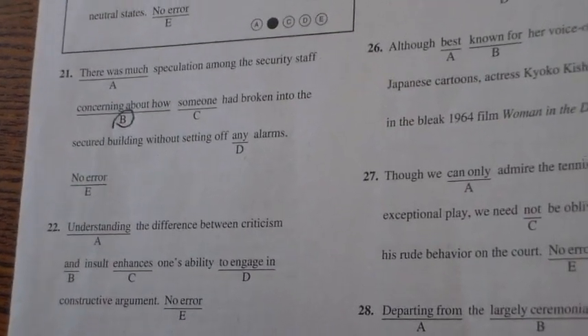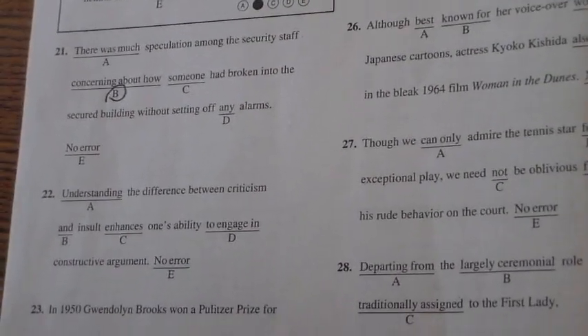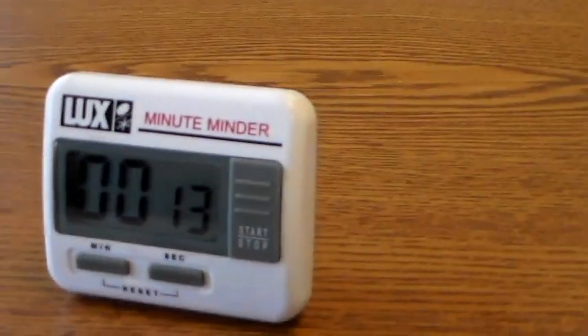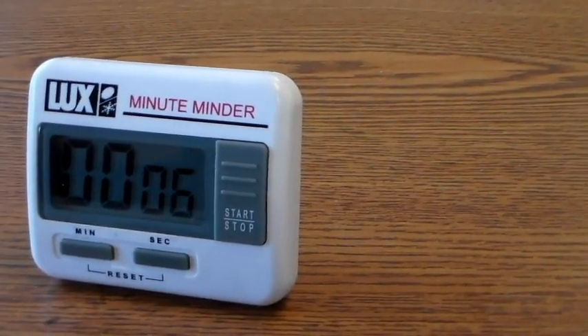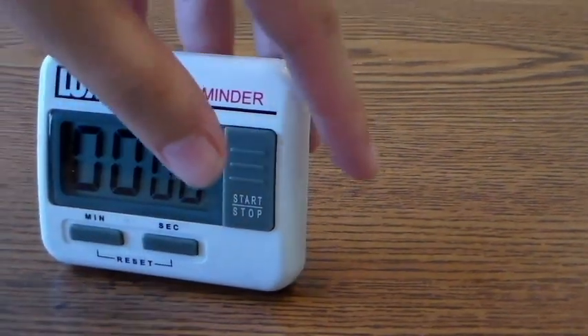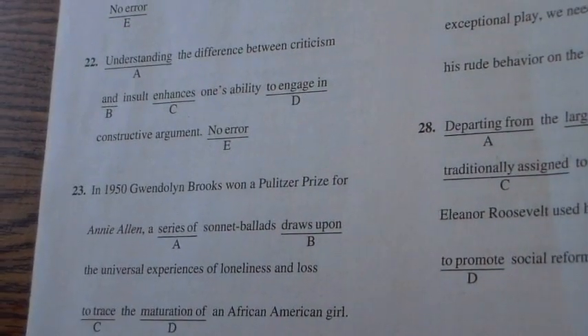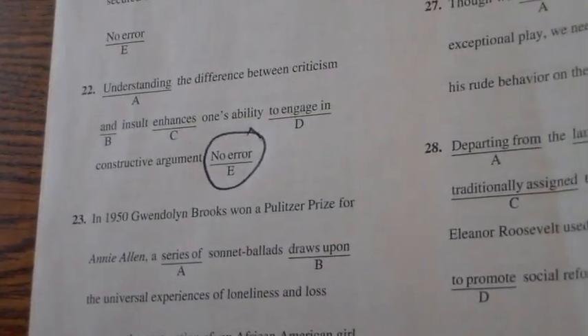This is the highest number of questions in the whole writing portion. However, they are statistically the most difficult, so don't fly through them — you've got to really pay attention. Try number 22 on your own. 'Understanding the difference between criticism and insult enhances one's ability to engage in constructive argument.' See how fluently I read that? The answer is E — no error. That sentence is completely okay the way it is.